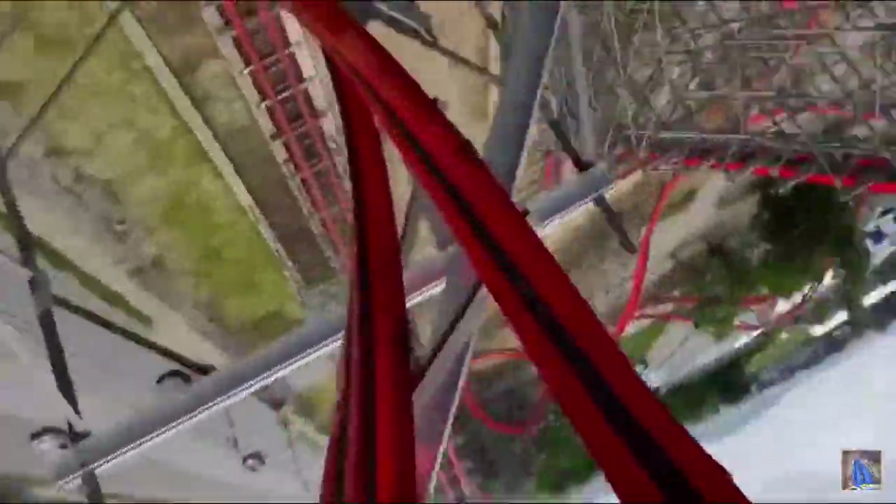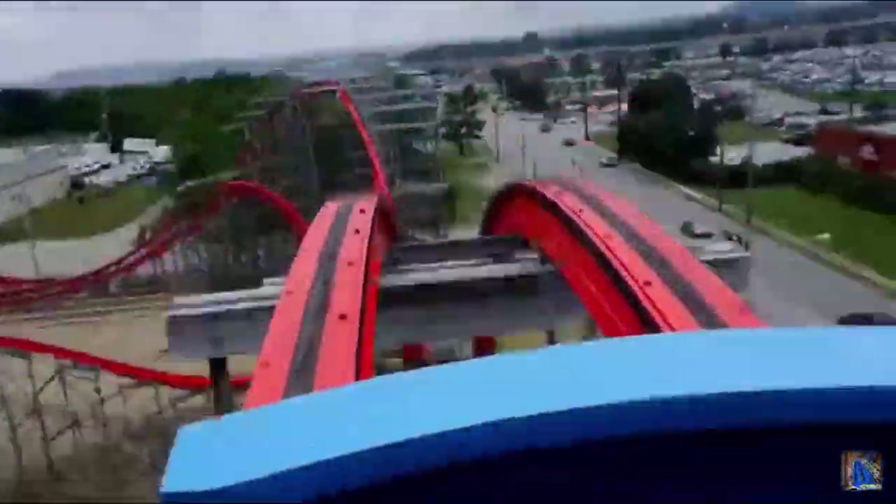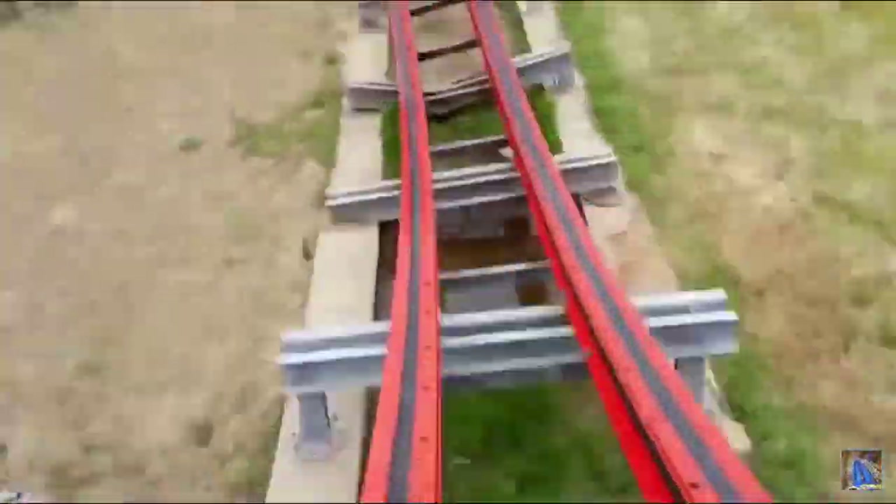Next up we have the location category. Storm Chaser is in an okay location. It isn't that tall, so you don't really get a good view. Also, it doesn't use the terrain at all, so the location isn't very special. It will get a 2.5 out of 7.